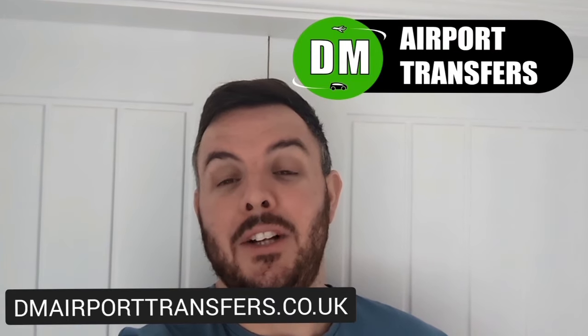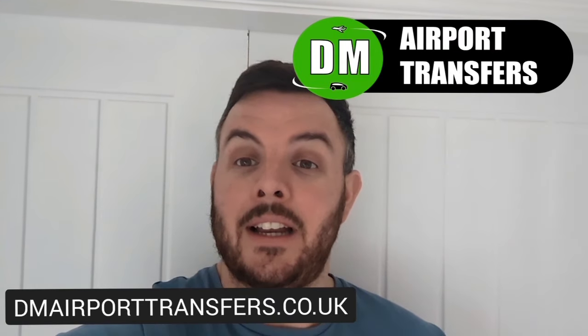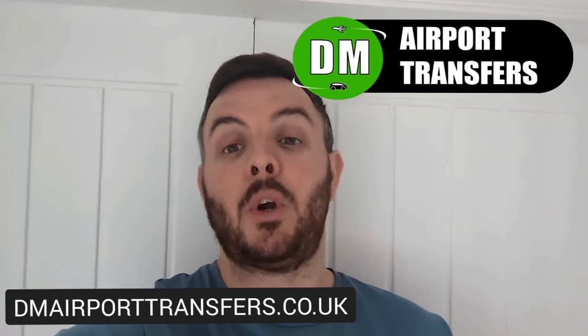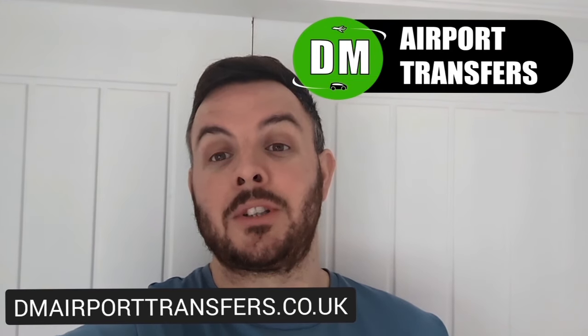Little ad break - do us a favor: if you go on holiday and you need a transfer to the airport, make sure you book with DM Airport Transfers. We cover all UK-wide airports. Thanks very much, enjoy the rest of the video.